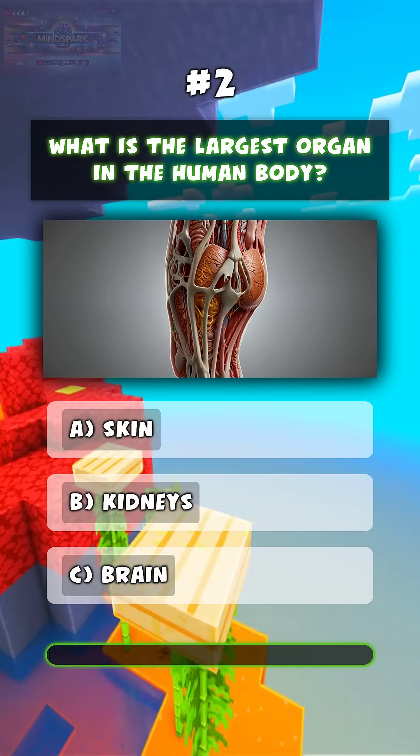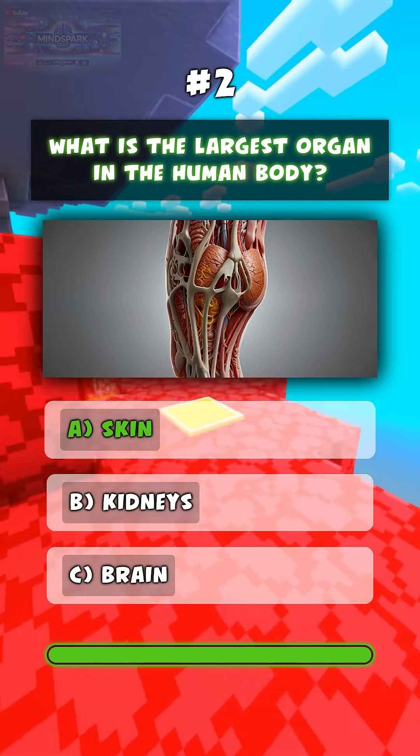What is the largest organ in the human body? A. Skin.